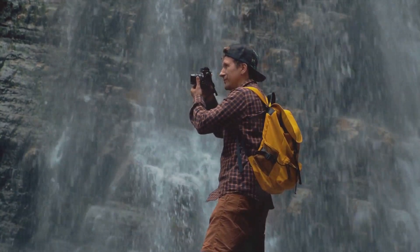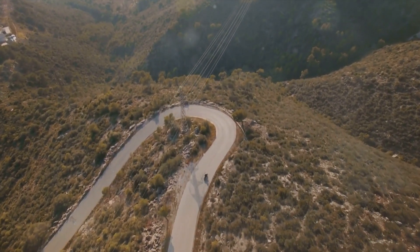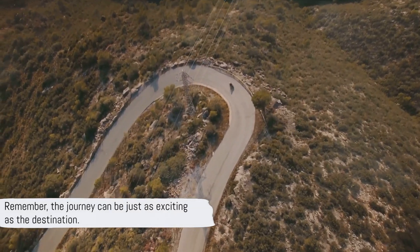Plus, you might even stumble upon hidden gems along the way. So why not make the route as remarkable as your ultimate destination? Remember, the journey can be just as exciting as the destination.